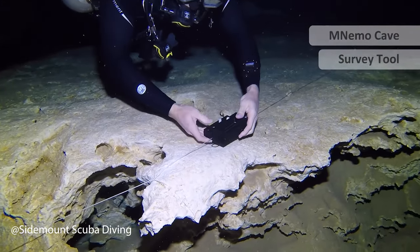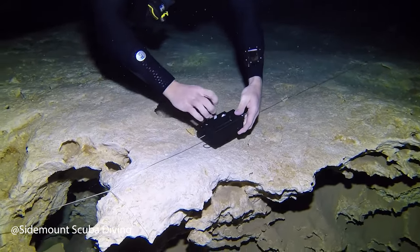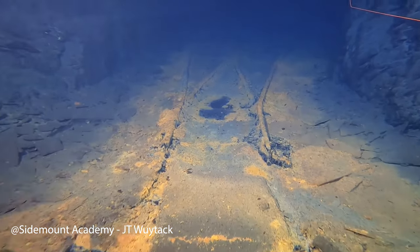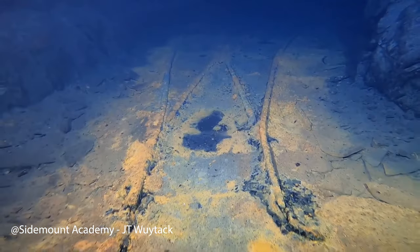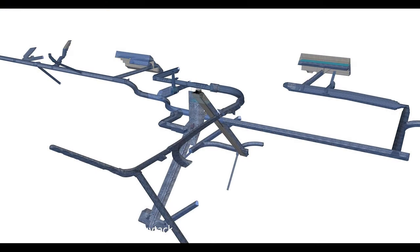On the following dive one of the team films everything. This approach takes a bit more time but they know that if done correctly the results are going to be amazing. On the final dives the team use a helpful little tool called the NEMO. Connected to the line, it registers depth, distance, angle and bearing, and after the dive the data can be uploaded into a computer and transferred into an Excel spreadsheet or shown as graphics to more accurately map the passages and rooms underwater.